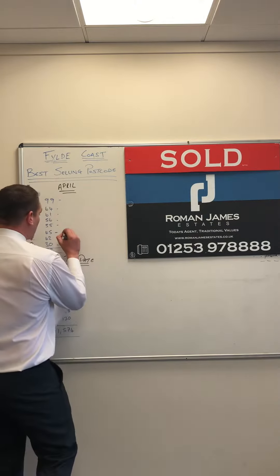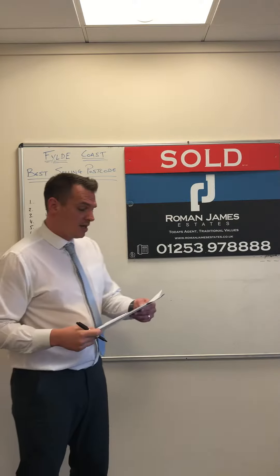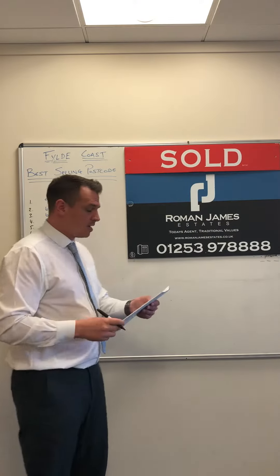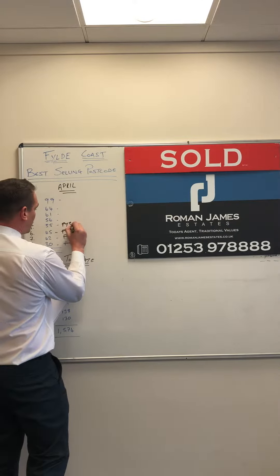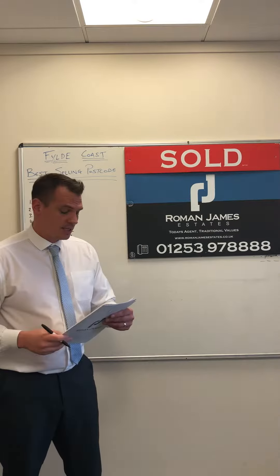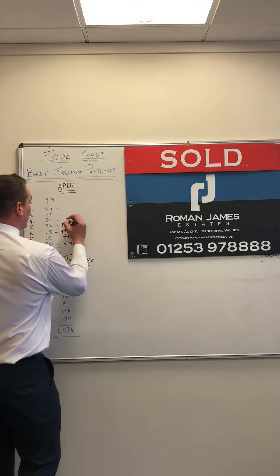Into the top five — with 55 sales for April was FY3, the Stanley Park, Staining and Layton area. Then into fourth spot with 56 sales was FY1, quite a large area covering North Shore and Central Blackpool.